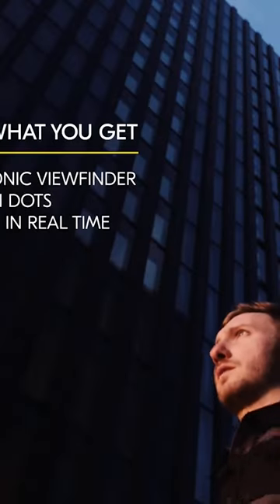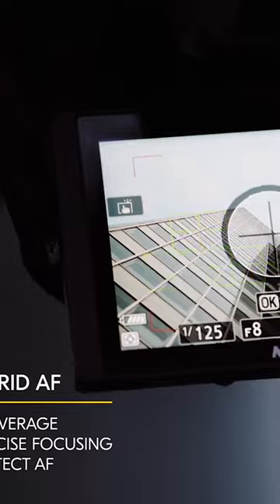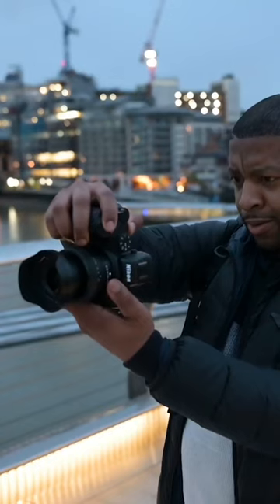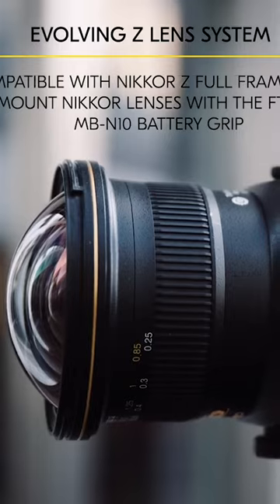If you want to take portraits of humans or pets, the Z5's eye detection is effective. It can detect faces automatically and focus on the eye while the subject is in the frame. Although it may not be as advanced as the eye detection on Sony's expensive Alpha A7 series, it still works very well. All in all, the Nikon Z5 offers excellent value for money.